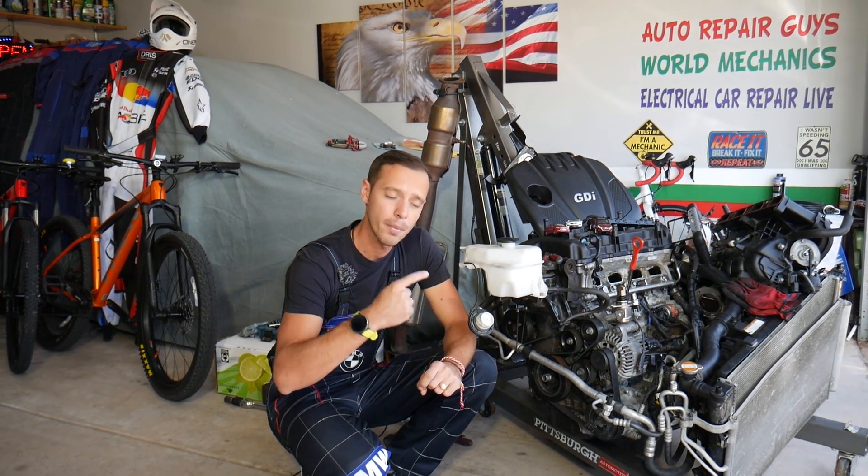Make sure you stay till the end — people make a common mistake that can cost you thousands of dollars, and we'll share what it is.